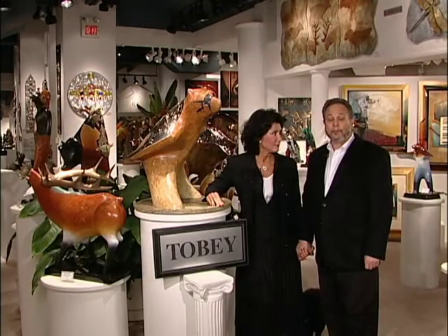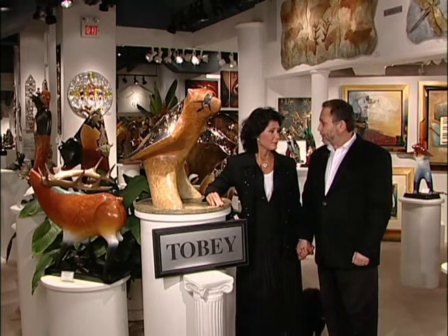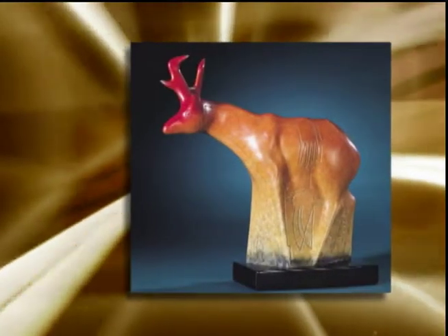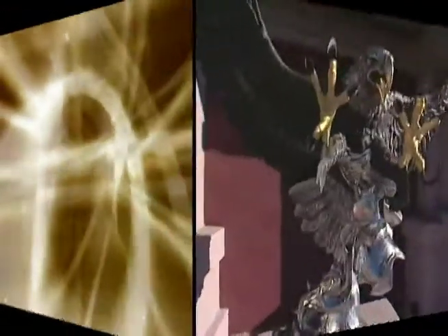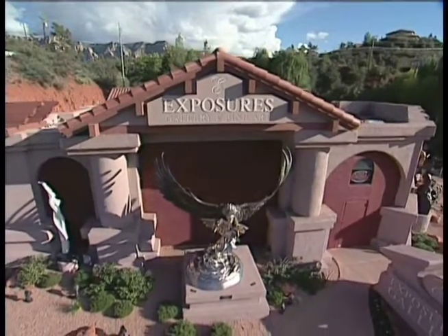The most remarkable thing about the Tobeys is that when I look at their art, the art lights up the gallery — and it does that in other people's homes too. I think it really gives endorphins; it lights up their home. It's about the most vibrant art we have in the gallery among many fine artists. We'll be back with more of our visit to Exposures Gallery and featured artists, the Tobeys, right after this.